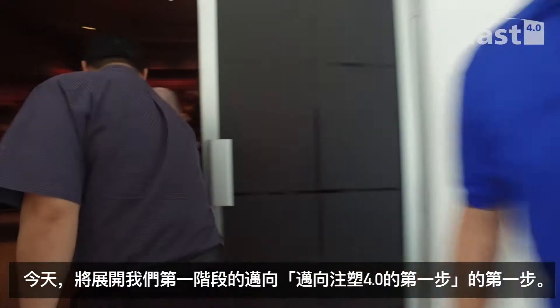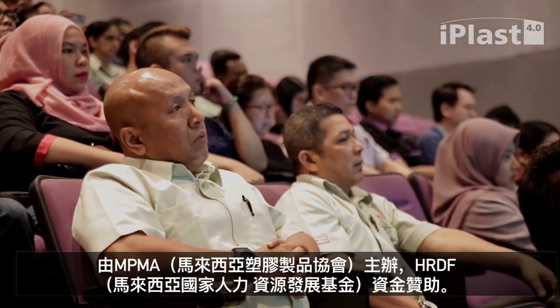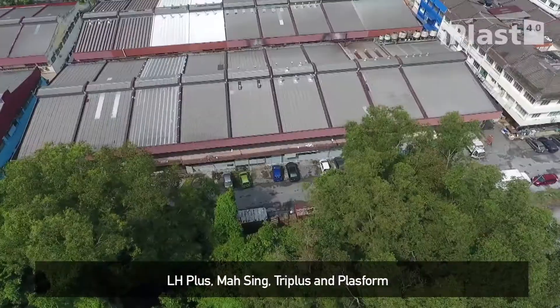Today we will have our first session of First Step to Injection Molding 4.0, organized by MPMA, supported by HRDF, involving four participating companies: LH+, Massing, Tri-Plus, and Plasport.